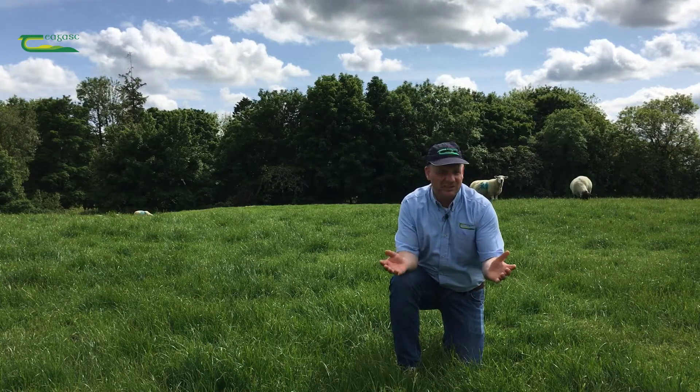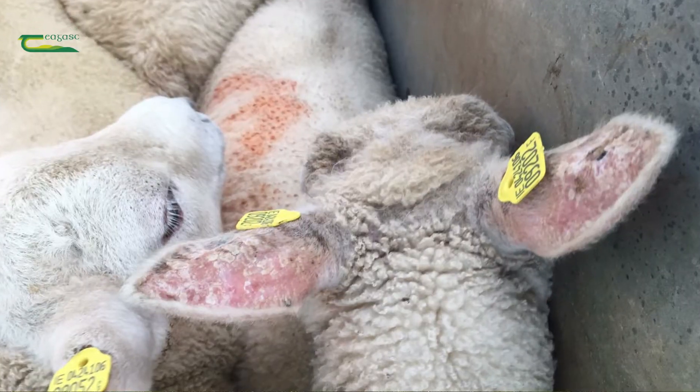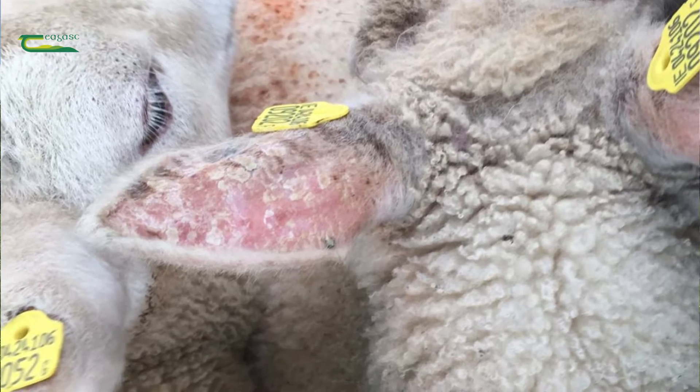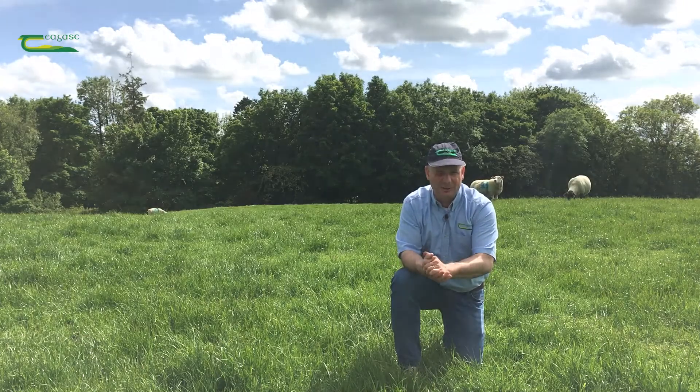There are a number of different signs that we see on farms that have cobalt deficiency. We can have lambs with scaly ears, poor thrive, dried out wool, ill thrift, and in severe cases, pine, where the lambs actually go backwards and if they're not treated, they will die.